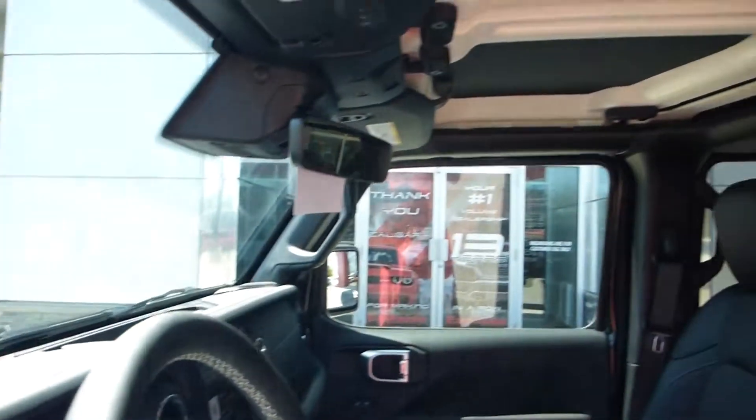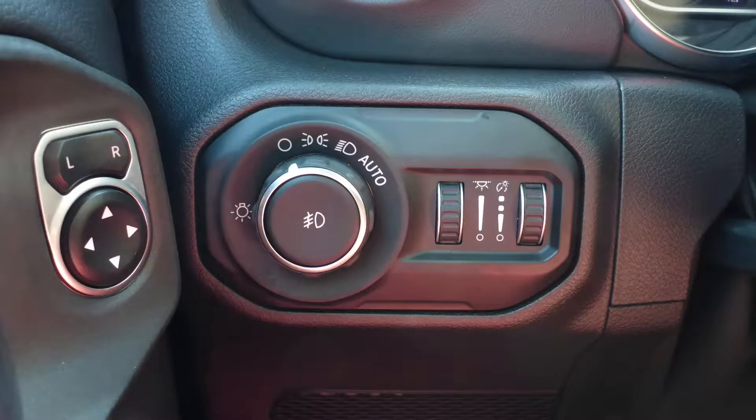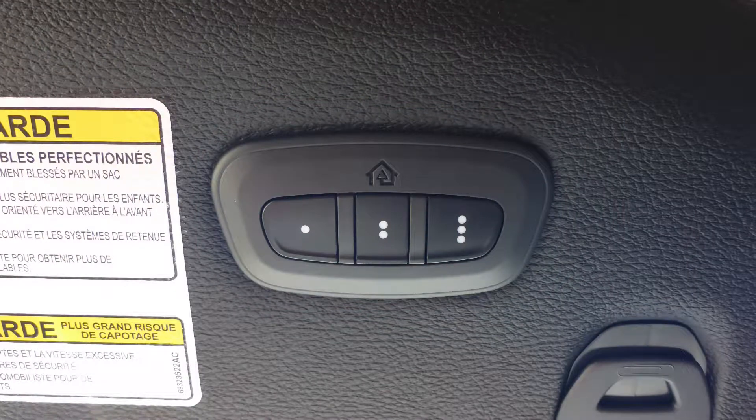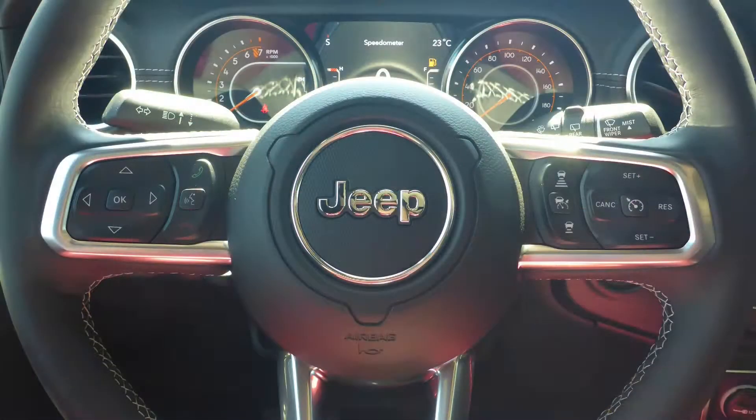Some of the features include a remote search system, blind spot and cross cut detection, automatic headlamps, a universal garage door opener, and steering wheel mounted audio controls with adaptive cruise control.